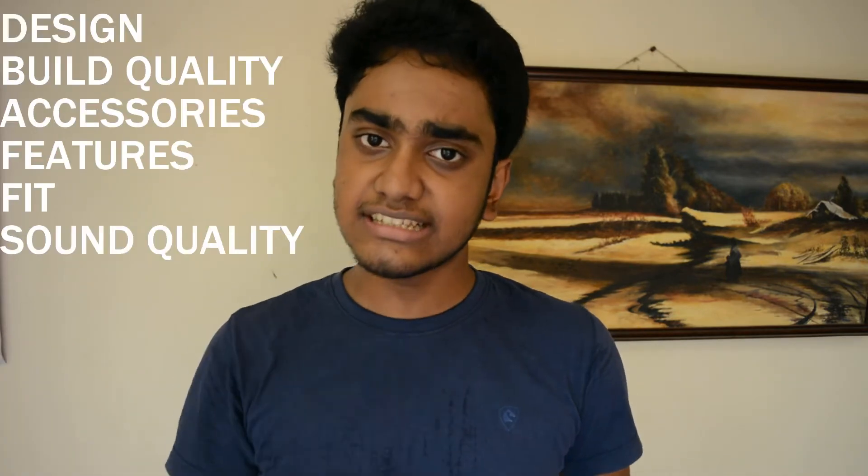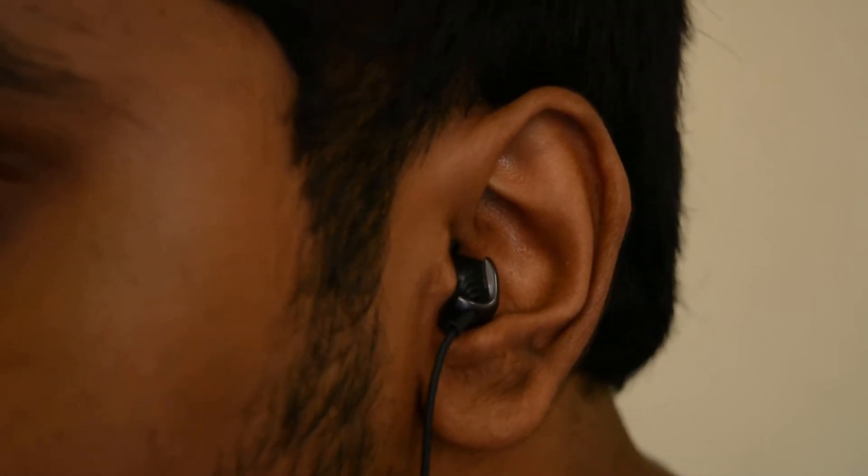Whenever I go to buy earphones, I check six boxes, and if it checks these six boxes I'll recommend them. The first thing earphones need to have is good design. In my opinion, Apple's EarPods look cooler — they have a cool factor — compared to the Sennheiser ones, whereas the Sennheiser ones you can't really tell they're Sennheiser because they're shaped more like your ear.